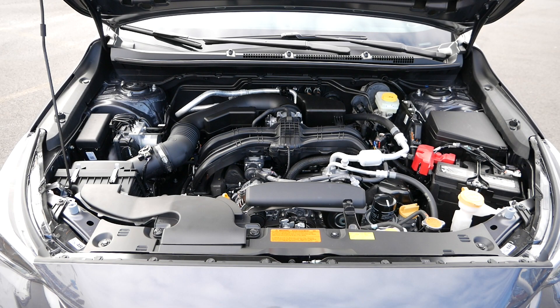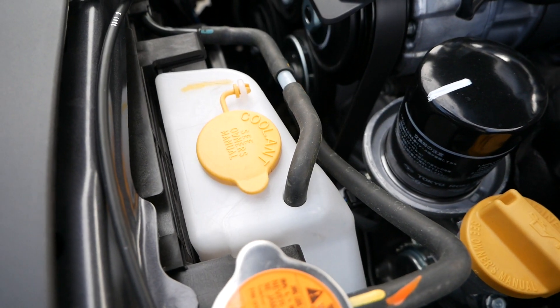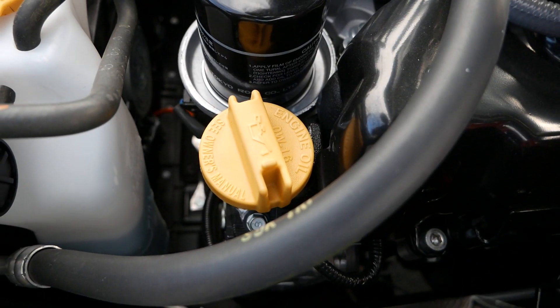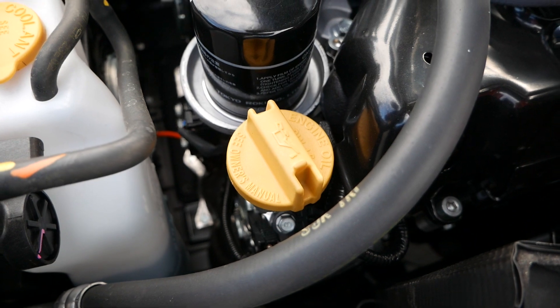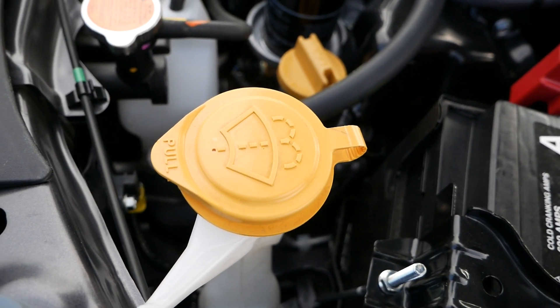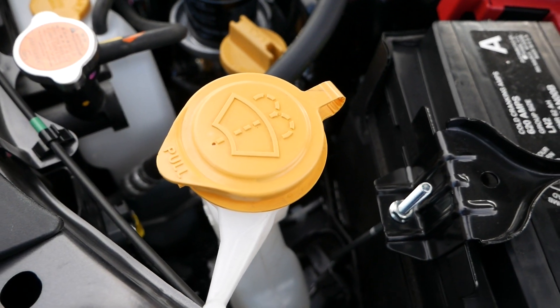Under the hood, the engine bay for the Boxer 4-cylinder engine offers a clean and convenient design, with the oil, coolant, windshield washer, and brake fluid reservoirs all being highlighted with yellow caps. Everything of importance is placed on the right side of the engine, so if you need to quickly change the oil or windshield cleaner, you can easily identify and focus on the task at hand and be back on the road.